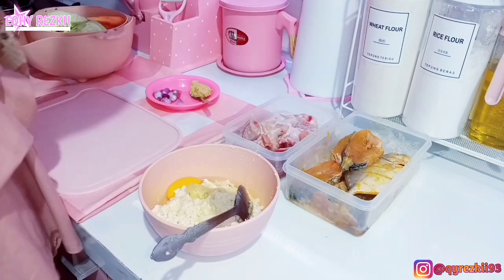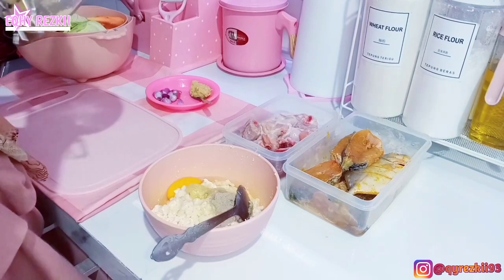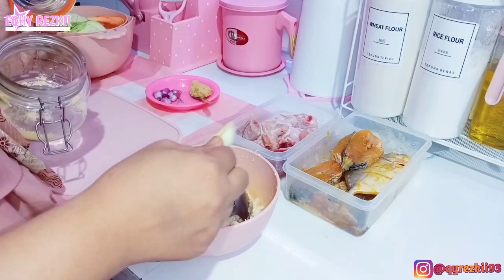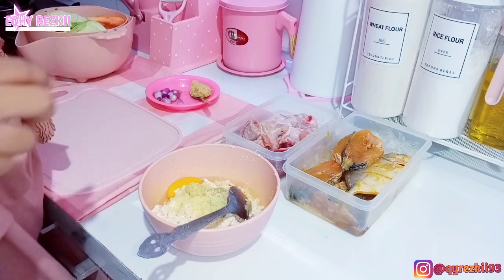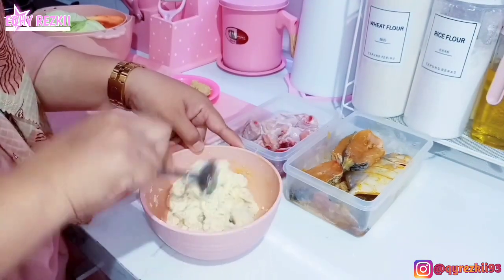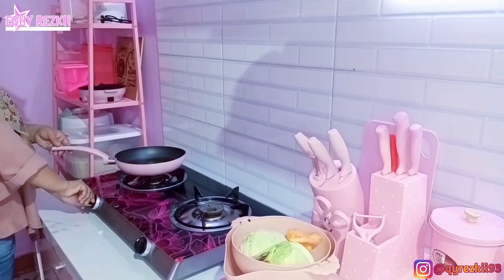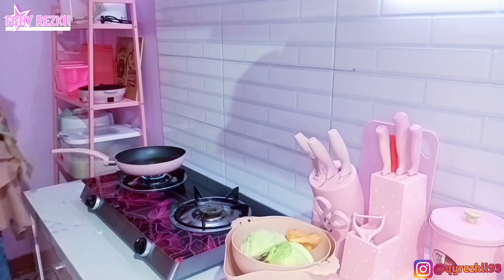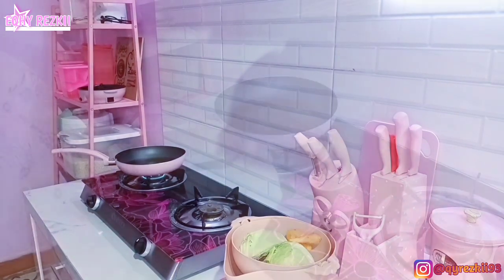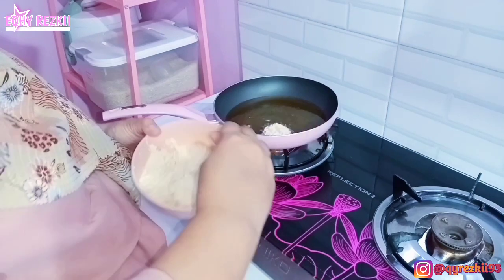Di sini aku mau bikin perkedel tahu. Aku mau langsung bumbuin - tadi aku udah kasih bawang putih yang udah aku ulek, terus ini aku tambahin lada bubuk sama kaldu ayam. Terus aku ceplokin juga 1 butir telur. Ini aku mau langsung panasin minyaknya dulu. Sambil nunggu minyak, di sini aku sambil ngaduk-ngaduk adonan perkedel tahu yang tadi.